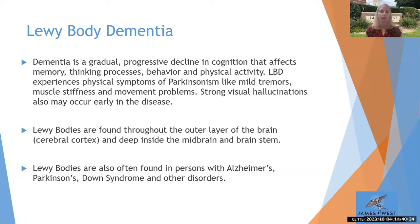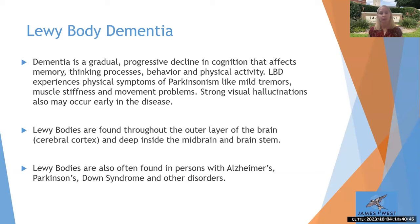Lewy bodies — these types of proteins — are also found in people who have Alzheimer's disease, Parkinson's disease, some people with Down syndrome and other disorders. There's still a lot of research to be done on why these Lewy bodies build up, what's happening, and why some people get them and other people don't.